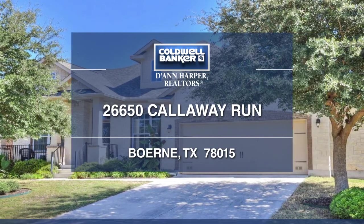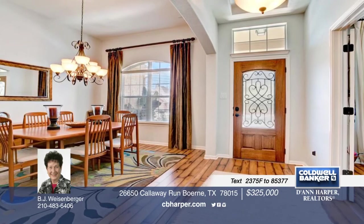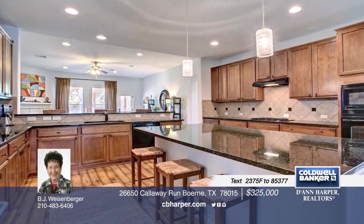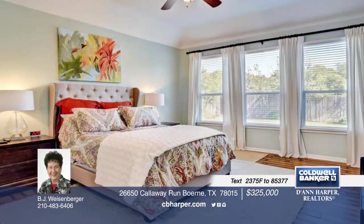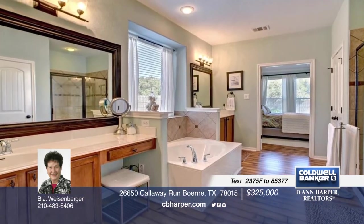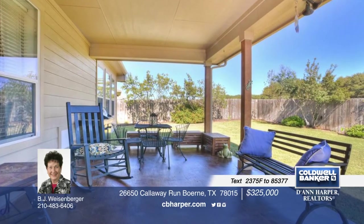Come see this 3-bedroom, 3-bath, beautifully maintained home. It features a covered front porch, spacious entry, study, formal dining room, and living room with stone fireplace. The kitchen boasts a large island, granite counters, gas cooking, breakfast bar, cabinets with pull-out shelves, and a butler's pantry. Relax in the backyard with a large covered patio and built-in fire pit with sitting area. Call BJ today to schedule your personal tour.